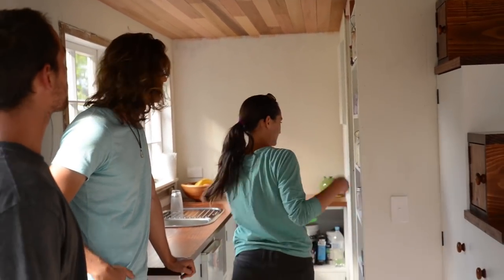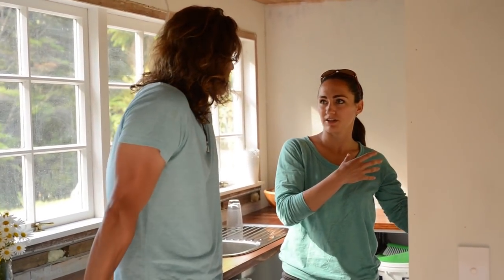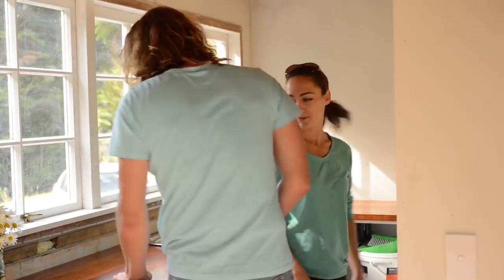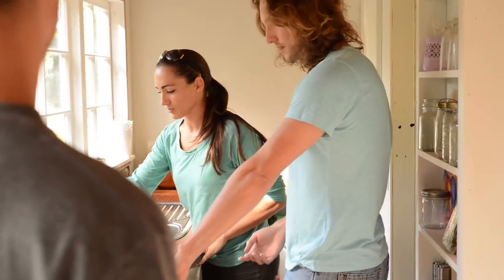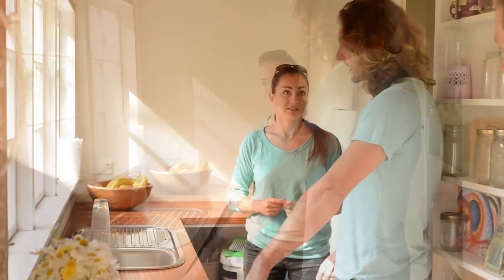The kitchen feels spacious too. The counter depth here is 500mm compared to the standard 600mm in a normal kitchen — they just took off 10 centimeters, which made a big difference to the floor space. You don't actually feel the difference in the counter depth at all. They're going to connect to the mains for water rather than running off a tank.